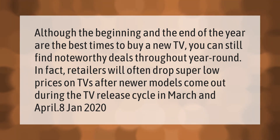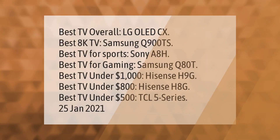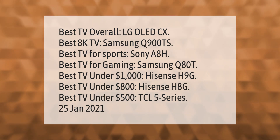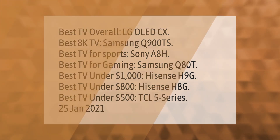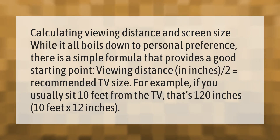During the TV release cycle in March and April — as of January 2020 — here are the best TVs: Best TV overall: LG OLED CX. Best 8K TV: Samsung Q900TS. Best TV for sports: Sony A8H. Best TV for gaming: Samsung Q80T. Best TV under $1,000: Hisense H9G. Best TV under $800: Hisense H8G. Best TV under $500: TCL 5 Series.